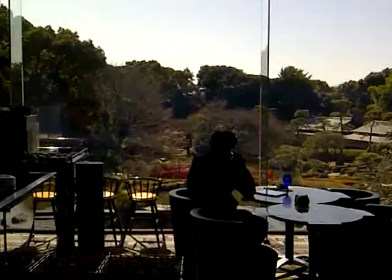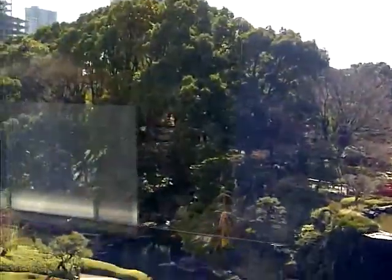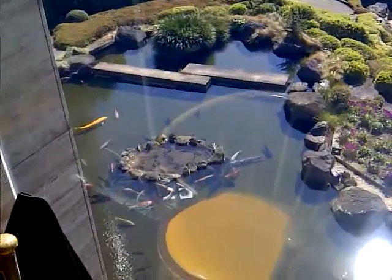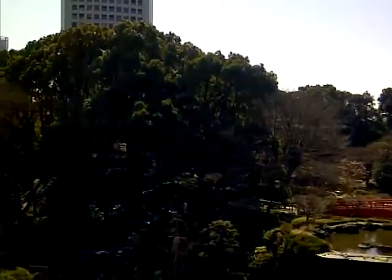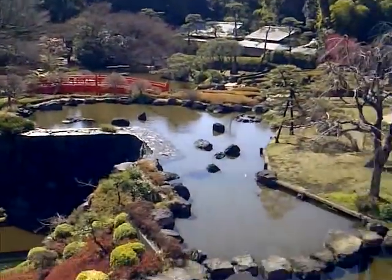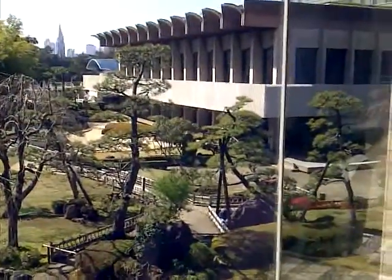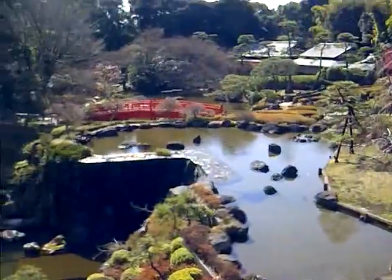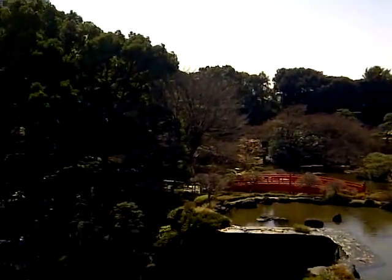This is the beautiful view of the new Otani hotel garden. As you can see, there are all the koi fish. The garden is absolutely beautiful. Over there in the background, there's a famous teppanyaki steakhouse.